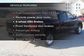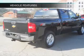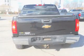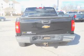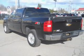Plus, enjoy these notable features that are included in this vehicle: power door locks, power windows, cruise control, an AM-FM stereo with a CD player, a satellite radio, an alarm system, and power steering.